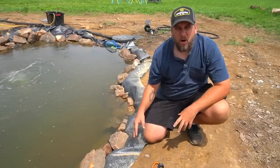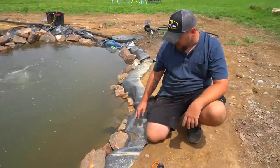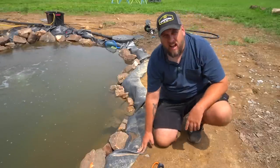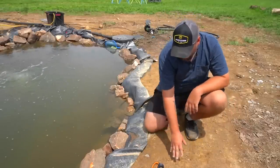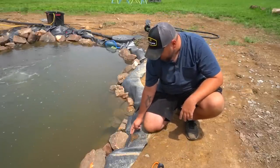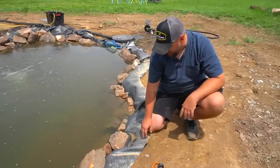From the time we got the pond rocked in, I've only really been dreading one part of the finish, and that is what to do with the edge of the liner. What's happening is when it rains, water runs down here and pushes dirt into the pond. You see this little pocket of water that's full of dirt? That's what's making this look nasty all the time.